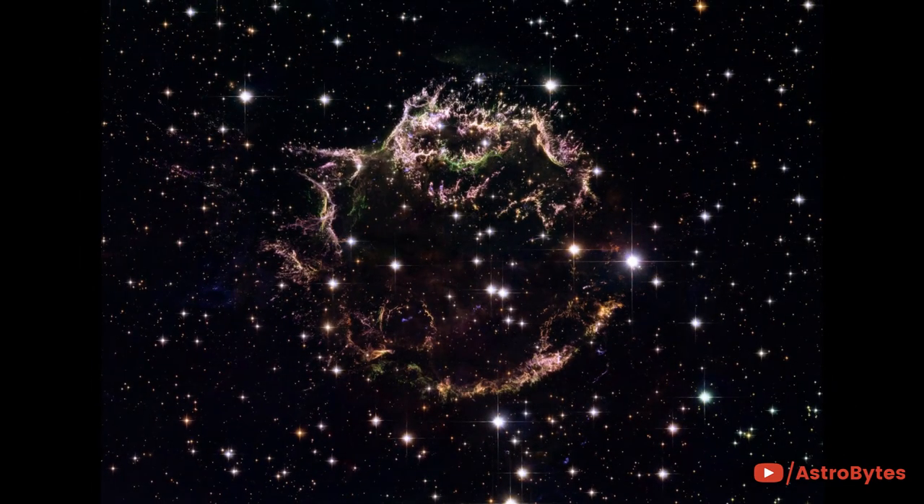A detailed look at the remains of a supernova explosion known as Cassiopeia A. It is the youngest known remnant from a supernova explosion in the Milky Way.